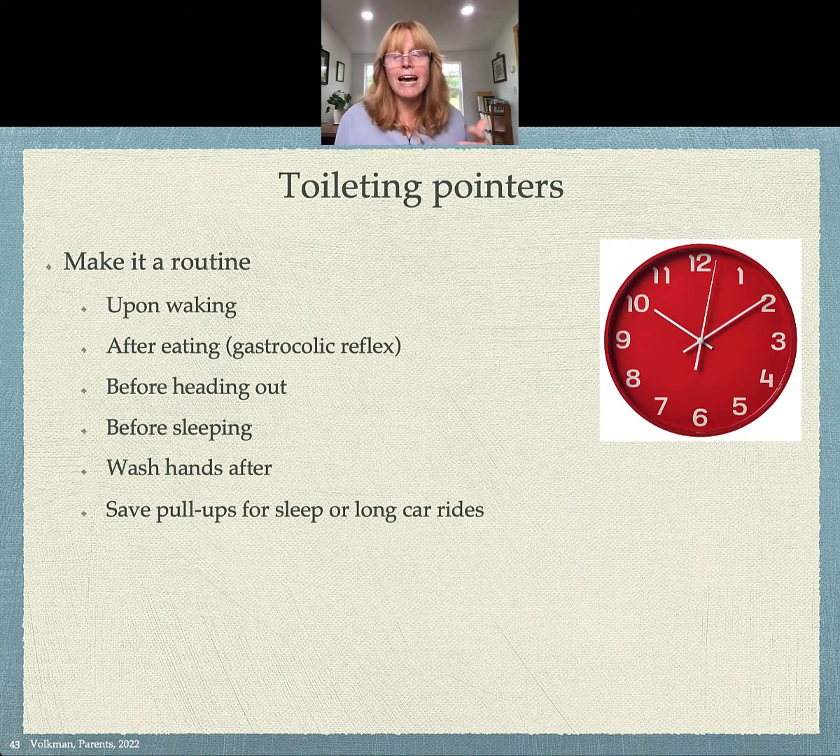One thing that helps is having a routine when you're first starting out. First thing upon waking, say, 'Let's go use the potty.' Then after eating, you want to have it in the routine to use the potty, because there's a thing called the gastrocolic reflex that actually makes us want to move our bowels often after eating — you'll notice this in your children, and maybe you'll notice it in yourself now too.